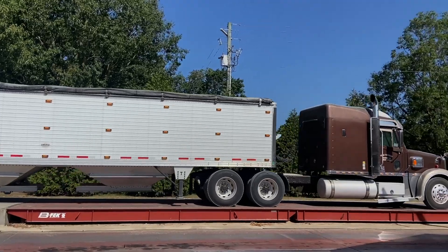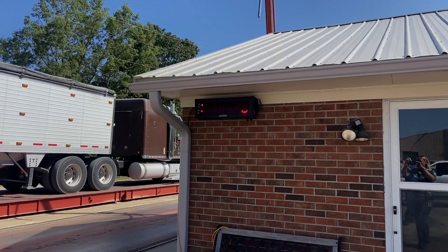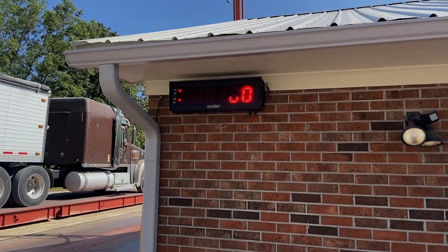Once at the grain elevator, the truck is weighed to determine the number of bushels of corn being delivered. The farmer will be paid based on the weight.